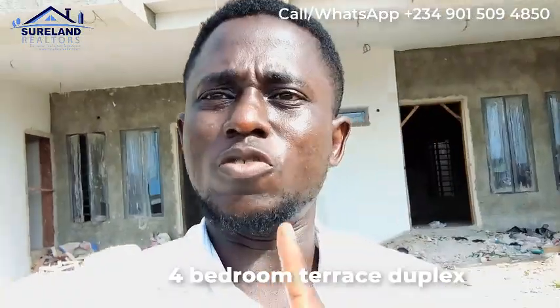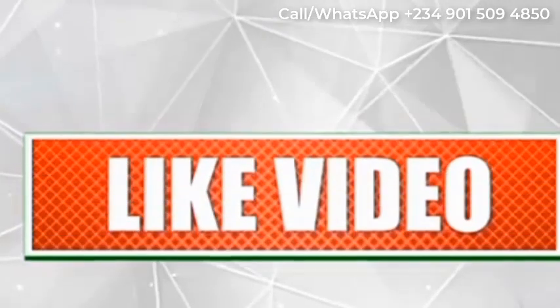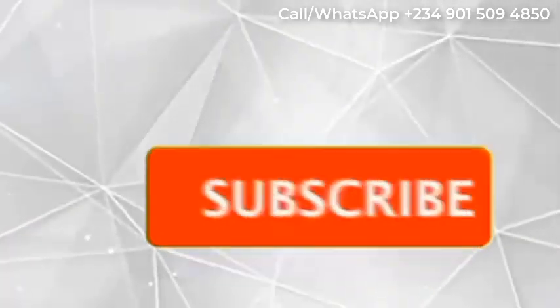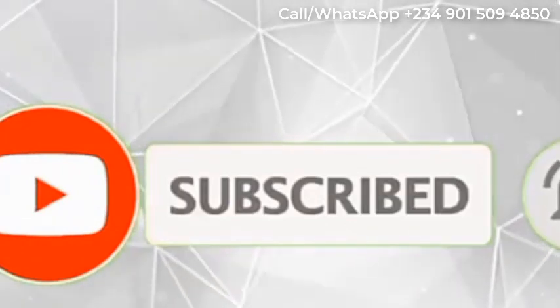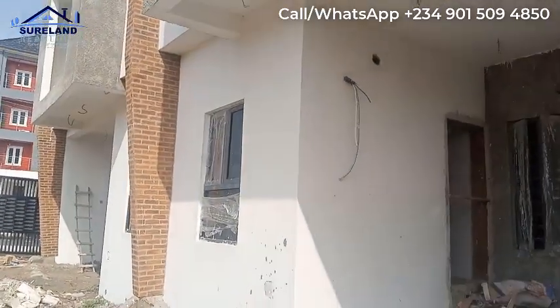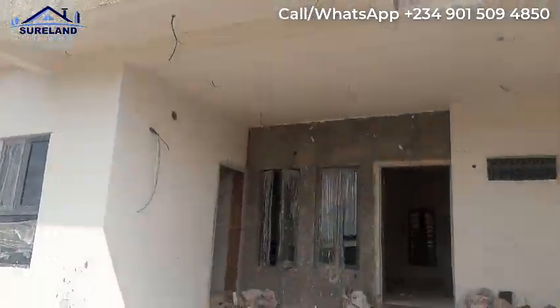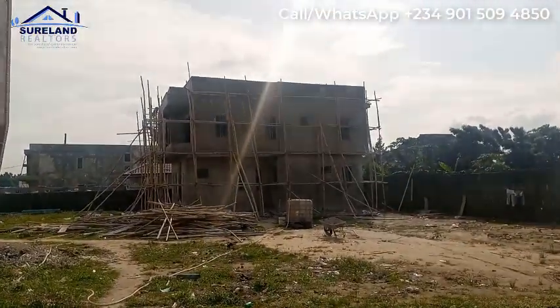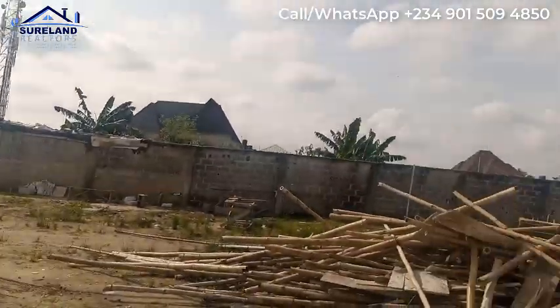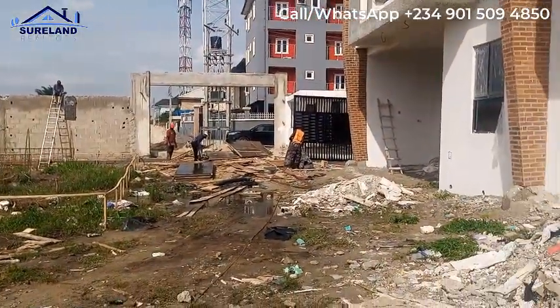Welcome to the Sherwood Cost Estate. As you can see, this estate is already mostly filled and we have just very few units left. Over here we have the four-bedroom terrace duplex, and over there is the three-bedroom fully detached. Here we are building three-bedroom semi-detached, and work is ongoing. From here to the expressway is less than one minute's drive.